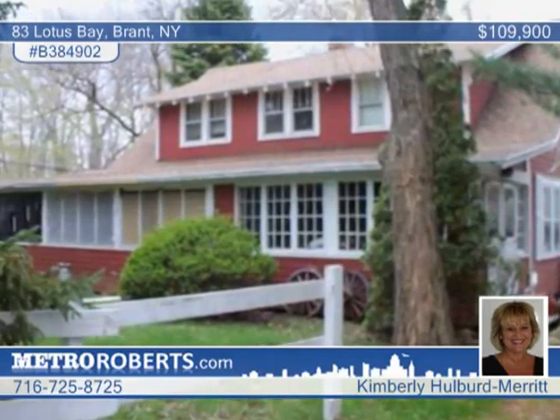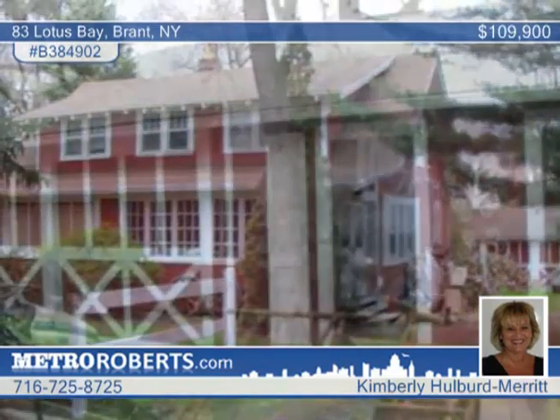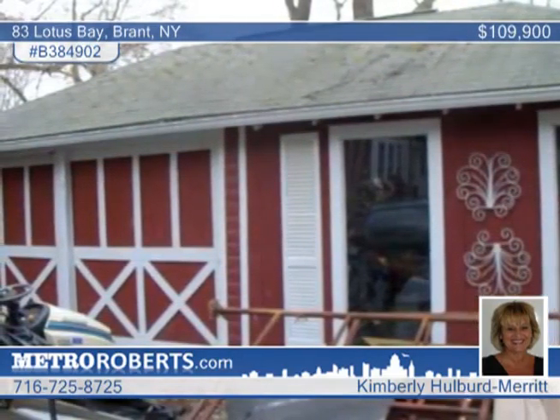Situated on a huge corner lot in the beach community of Lotus Bay, this 4-bedroom, 2-bath home has exciting potential with over 2,100 square feet.